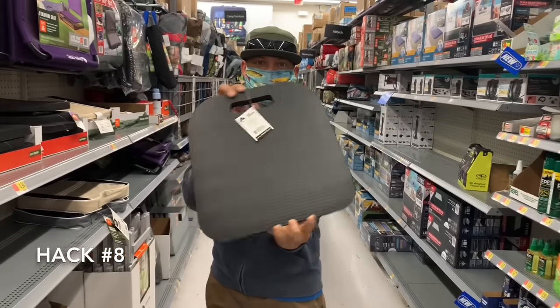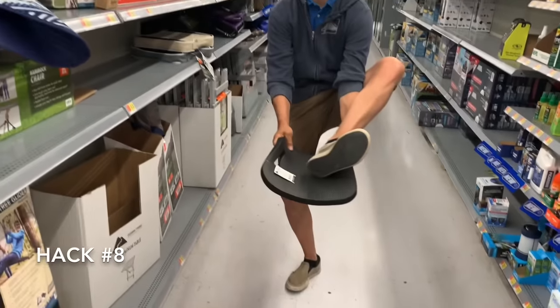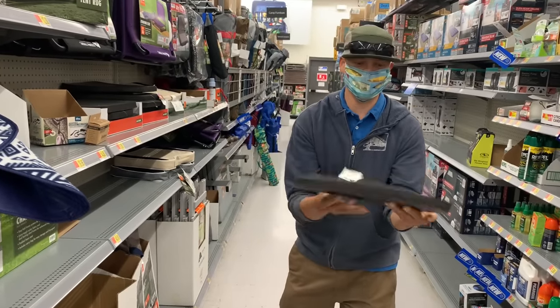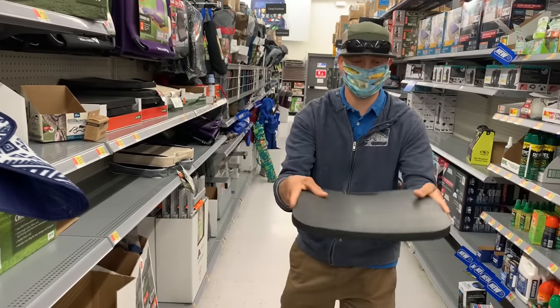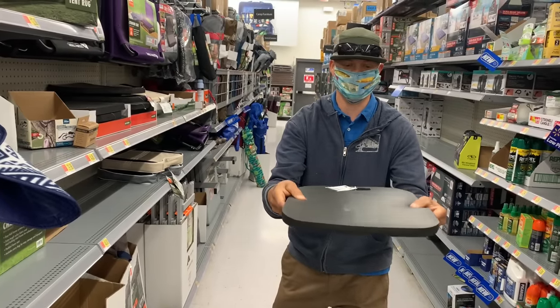They have these little $4.94 foam pads. These are awesome inside your kayaks for your heels. On hot summer days when you're not wearing footwear on flat water, get one of these. They're also great if you want to put in the bottom of a seat of a kayak to elevate your child so they can get a better stroke. $4.94 — totally great investment.